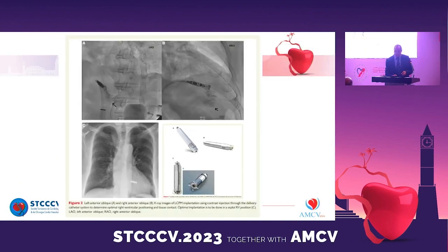What is a leadless pacemaker? It is 19% smaller than a transvenous pacemaker. It is a self-contained generator and electrode system implanted directly into the right ventricle. The device is implanted via a femoral vein transcatheter approach and requires no chest incision or subcutaneous generator pocket. The primary advantage of a leadless pacemaker is the elimination of several complications associated with transvenous pacemakers and leads, such as pocket infection, hematoma, lead dislodgement, and lead fracture.